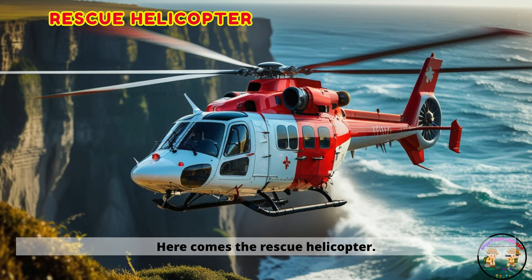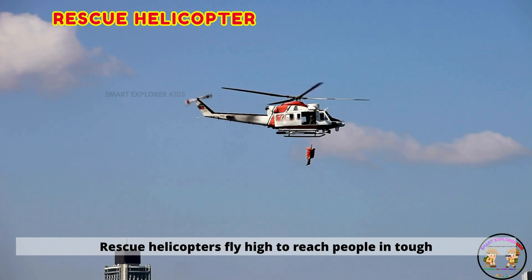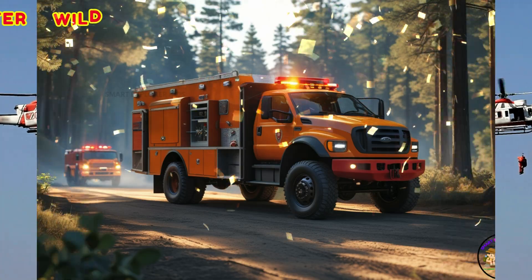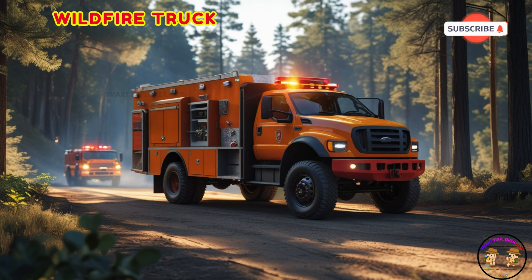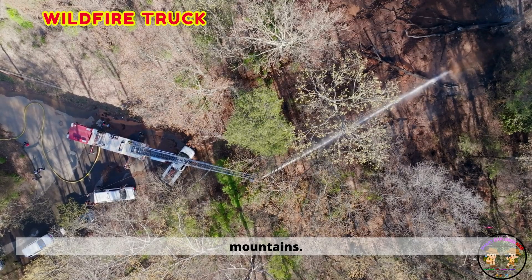Here comes the rescue helicopter. Rescue helicopters fly high to reach people in tough places. Meet the wildfire truck. Wildfire trucks fight fires deep in the forests and mountains.